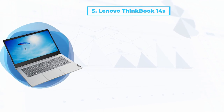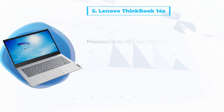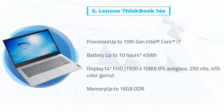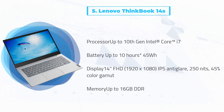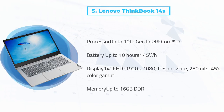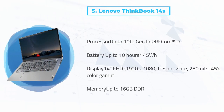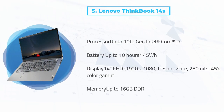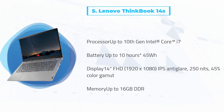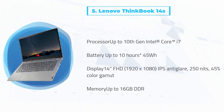At number 5: Lenovo ThinkBook 14s. While it's more known for being a business computer, Lenovo's ThinkBook series is known for being a powerful yet portable option. The ThinkBook is known for its long-lasting battery life and durability. The laptop is water-resistant and is protected from spills, extreme temperatures, and vibrations. So if you often find yourself working in a thumping, spill-prone nightclub, this could be a good option for you.